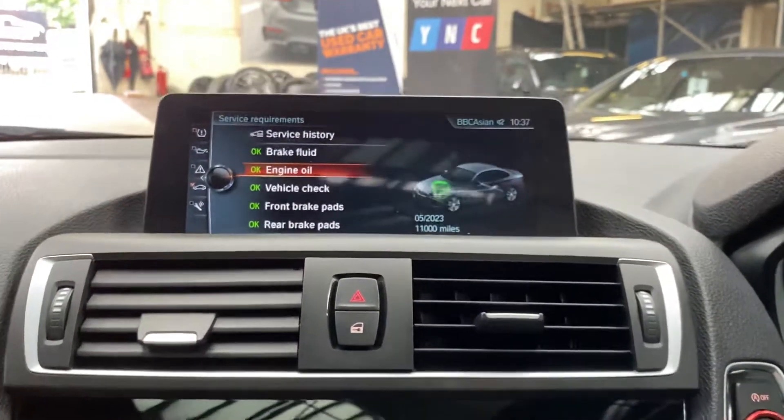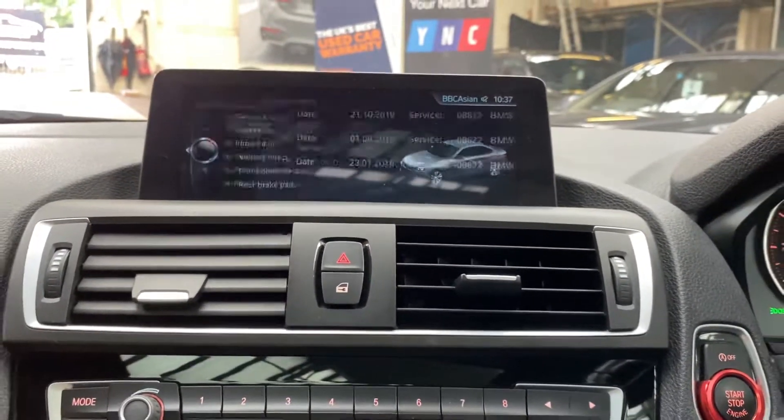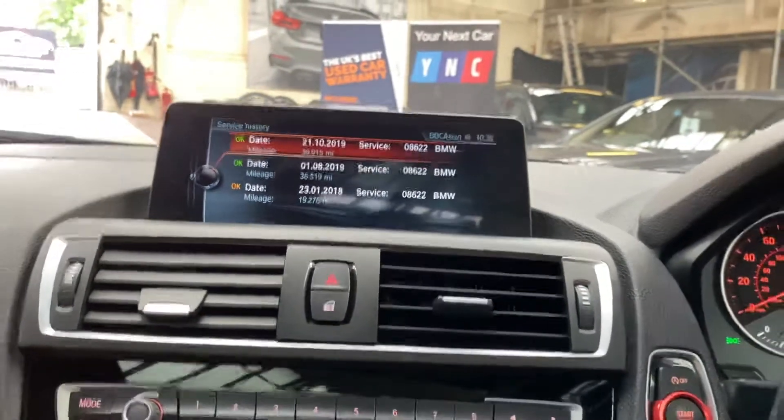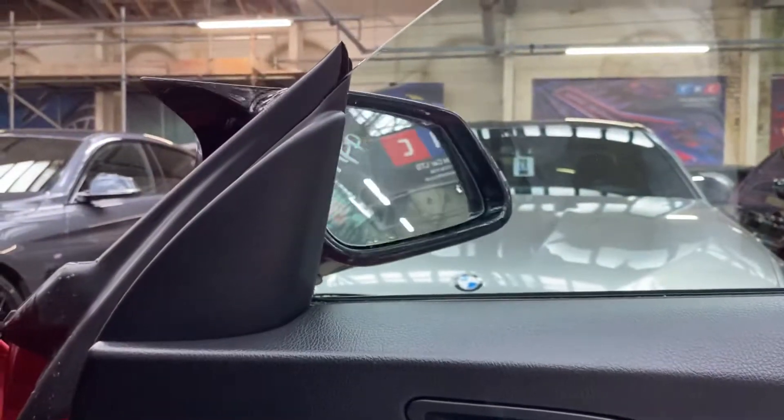Let's quickly go through the servicing. The next service isn't due for eleven thousand miles; it has three recorded services on the iDrive. The car also comes with power folding mirrors, as you can see.